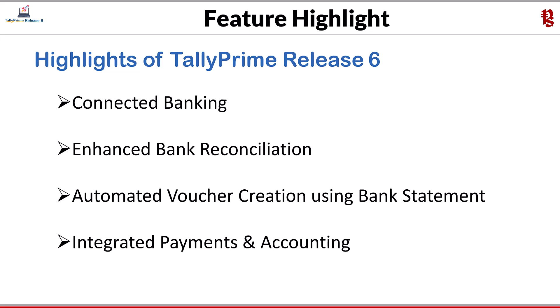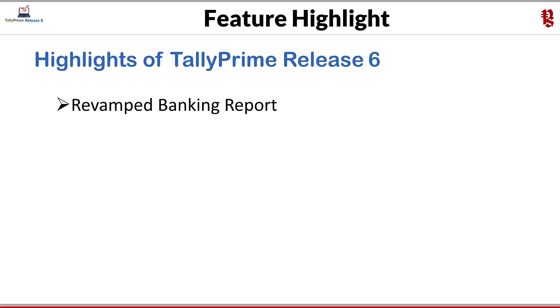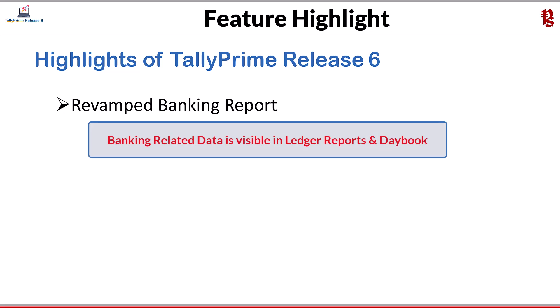The next one is integrated payments and accounting. E-payments now comes with a new and simplified report which integrates accounting and reconciliation, enabling flexibility and better tracking of your e-payments for more than 18 banks. Next is revamped banking reports: bank reconciliation further simplifies with new and enhanced reports such as banking activities, bank reconciliation summary, and bank reconciliation. Reports like vouchers and daybook now include banking-related data, helping in better tracking of payment and reconciliation status.